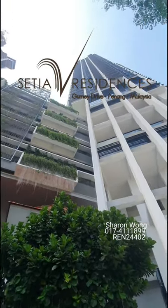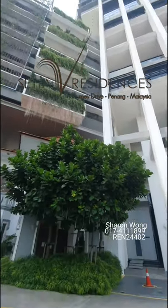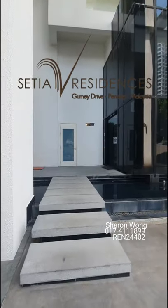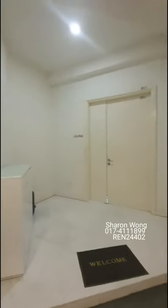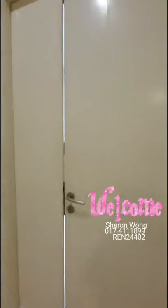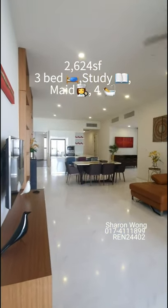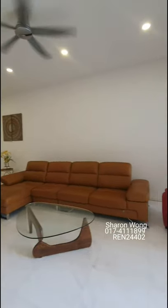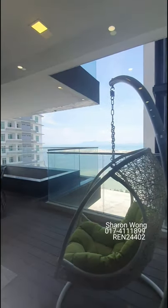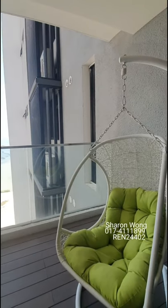Hello there, good day! Today we are going to have a quick walkthrough of this rental unit in Setia V Residence, Gurney Drive, Penang. Let's say hello to this beautiful house — it is fully renovated and well-furnished. It fits lots of guests and you also have your private jacuzzi at the balcony. Let's take a look.